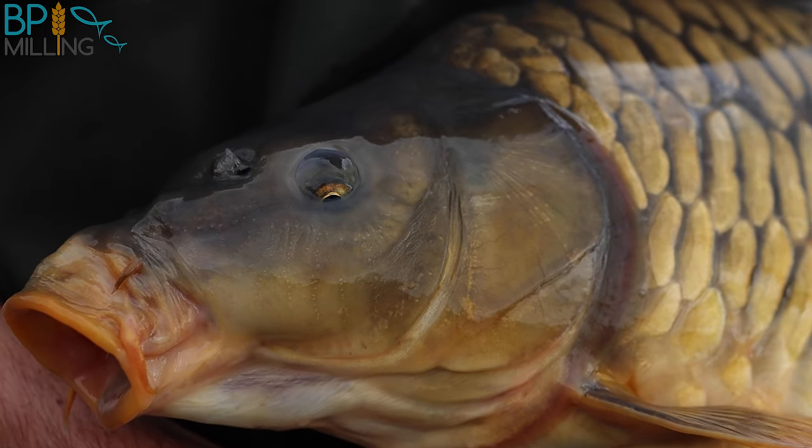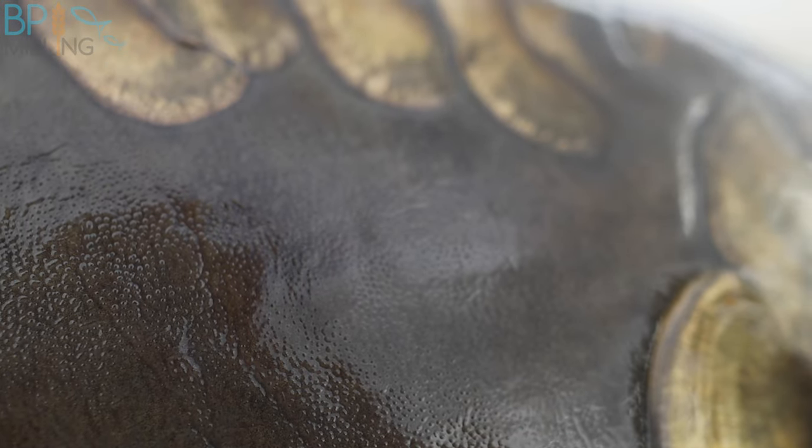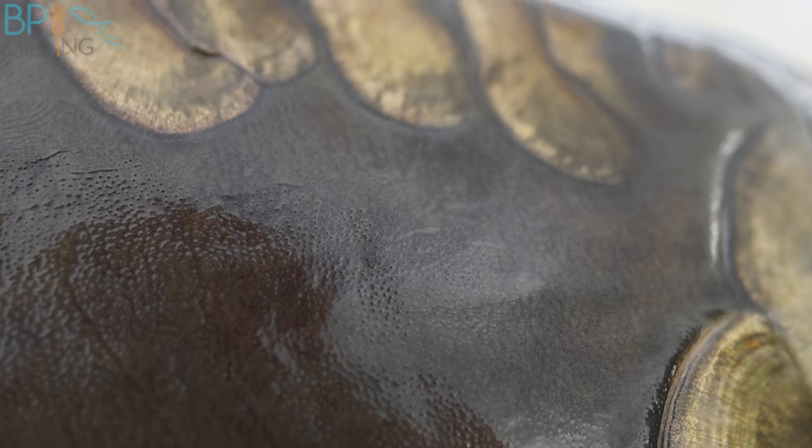As anglers, we all have a weird admiration for the aesthetic appearance of the fish we're trying to catch. The closer you look at the detail and the texture of the skin, the more you see. There are four layers above the muscle tissue of these fish, and they all play a different role. Over the next few minutes, I'm going to explain a little bit more about these layers and why the fish have them.